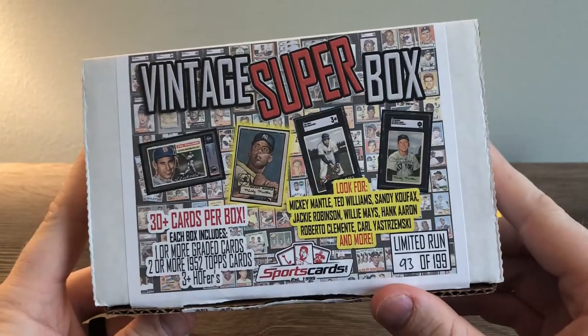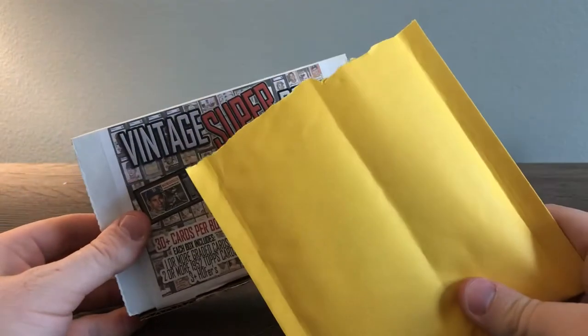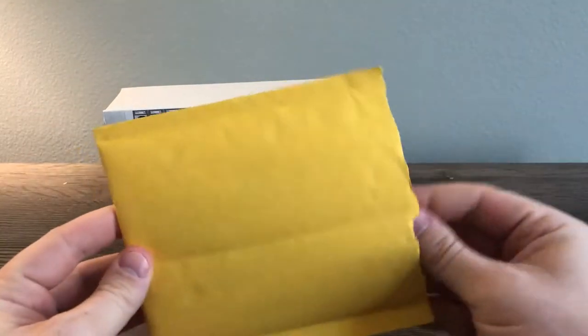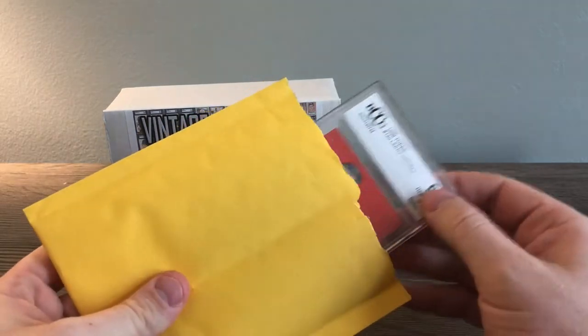Before we get into this, just another quick opening that I got for you. This was also something that came with this — a separate auction I won. And I'm a Dolphins fan so I picked this up. Pretty cool. Let's show you this.